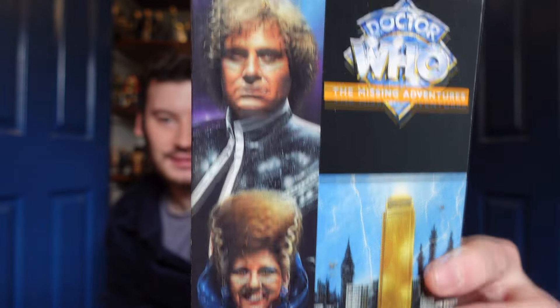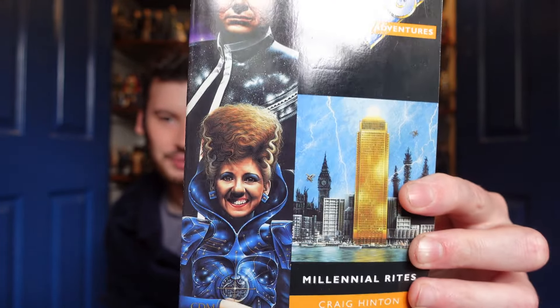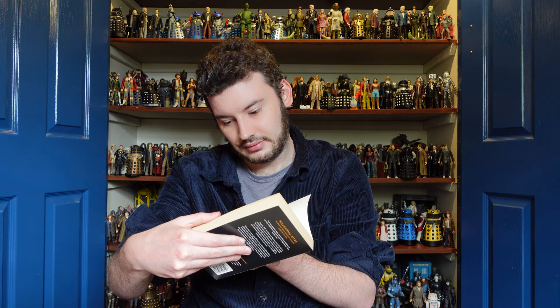Then we have one of the most interesting books in the line, which is Millennial Rites by Craig Hinton. Gorgeous cover with the Sixth Doctor in his Valeyard gear and Bonnie Langford's Mel in her sort of Bride of Frankenstein look. I believe this features the Great Intelligence and the Yeti, and I think it's set right after The Trial of a Time Lord — very, very striking cover, very chunky. Inside there's what looks like a library card with a Missing Adventures publish date — 1996. Quite a rare one to have.